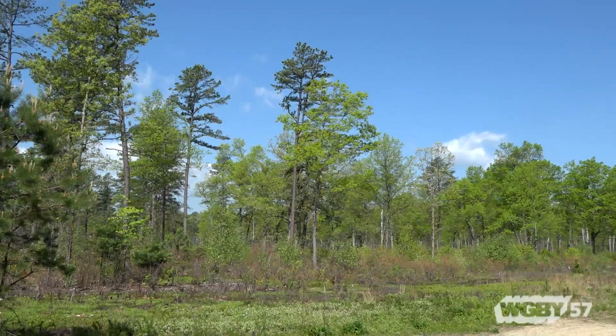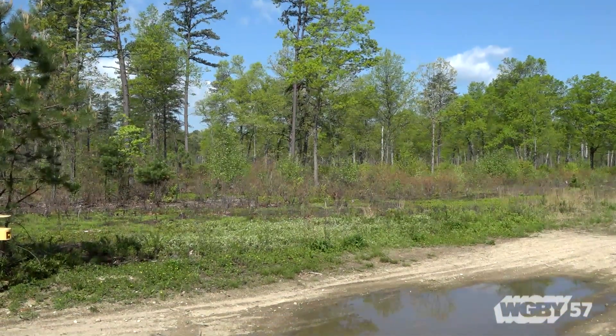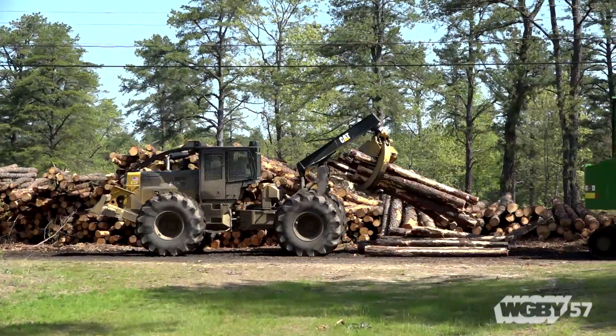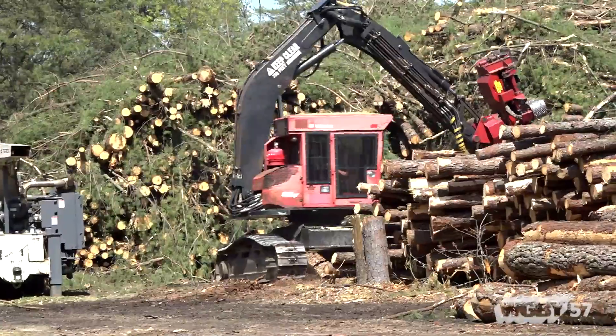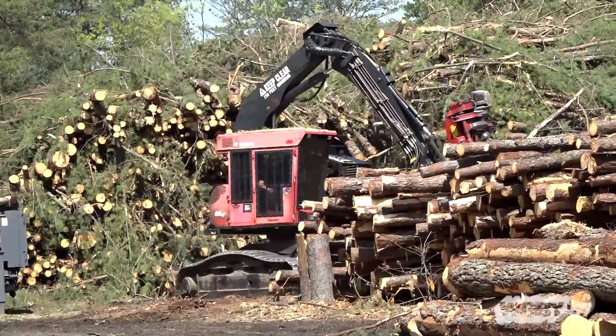This area was extensively farmed, and after the farms were abandoned, those plowed areas came back to a dense forest of pitch pine. What we're doing now is thinning out those pitch pine trees and trying to restore the habitat to what would have been here prior to European colonization. What you see behind me is where those trees go after we remove them from the forest.